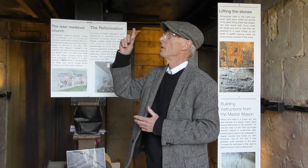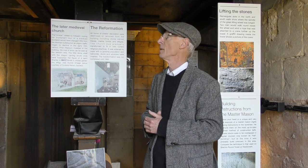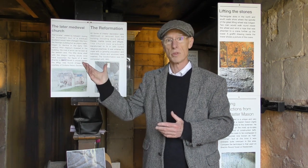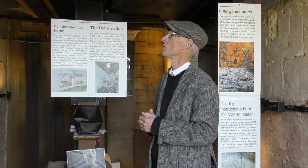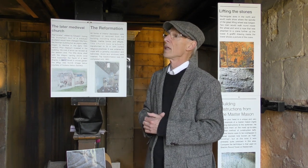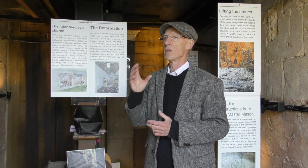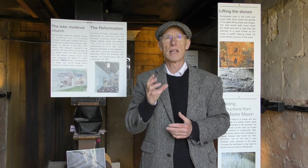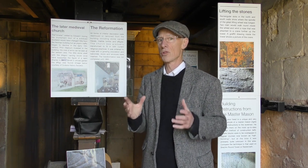We're going to go up onto the belfry — the structure you see behind me. By the way, the bells are still working, which makes this probably the oldest building in Scotland in continuous use. We're going to go up there and see something that I think explains why this building has got such a high quality of craftsmanship and why it has survived for so long.